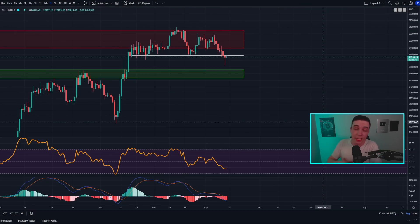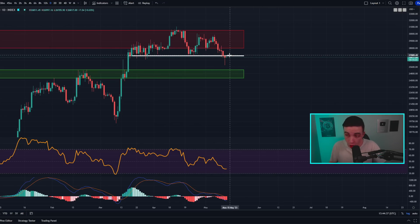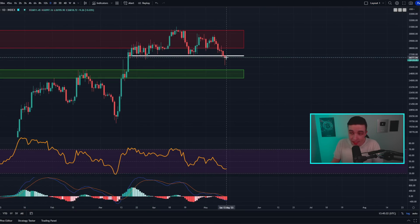Starting off on the daily Bitcoin to US dollar chart, the price of Bitcoin has confirmed one daily candle close below 27,000. Over the last day we've seen a retest back up towards 27,000, and in order to further confirm this break to the downside we need to see a rejection from 27,000. If that rejection confirms previous support into new resistance, we would likely see this pullback continue.